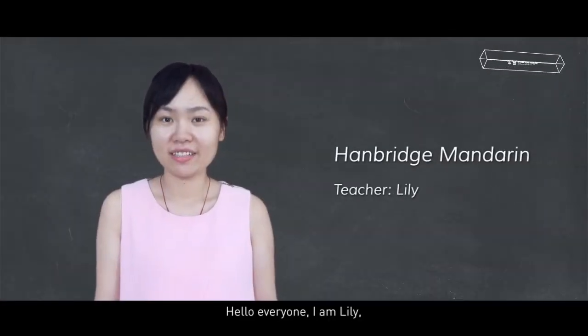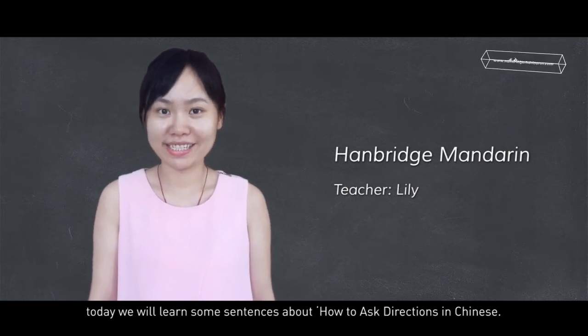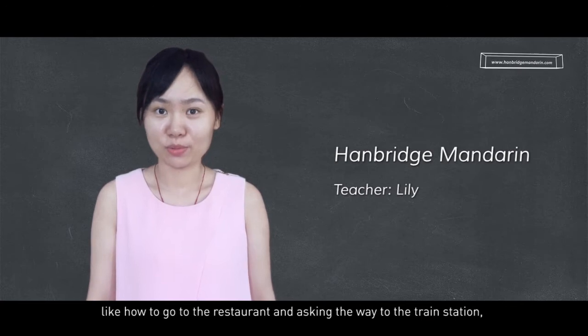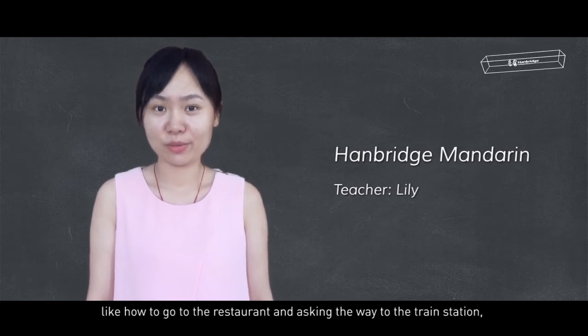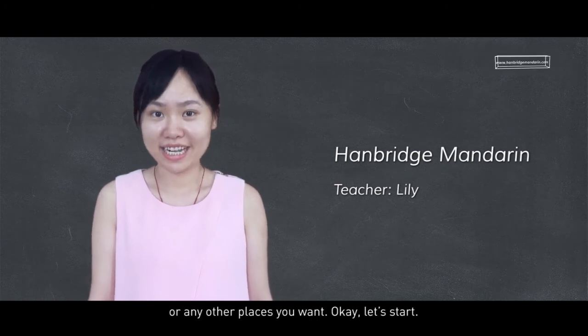Hello everyone, I'm Lily. Today we will learn some sentences about how to ask directions in Chinese, like how to go to the restaurant and ask the ways to the train station, or any other places you want. Okay, let's start.